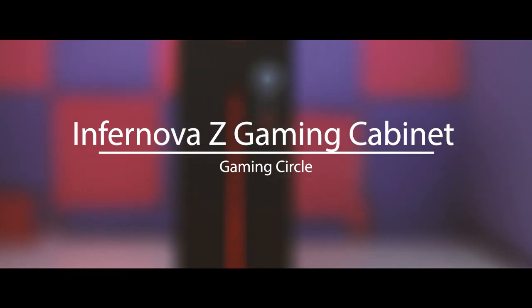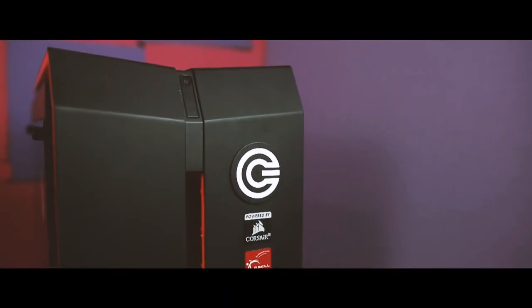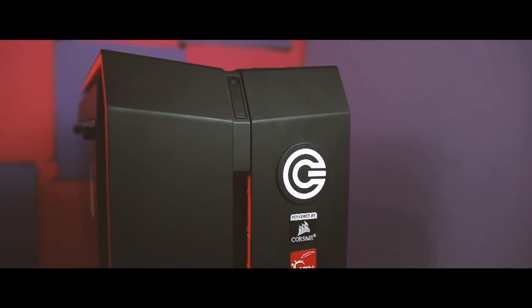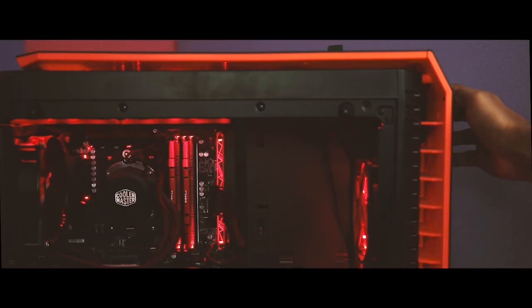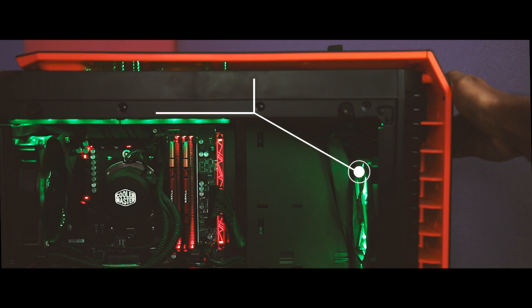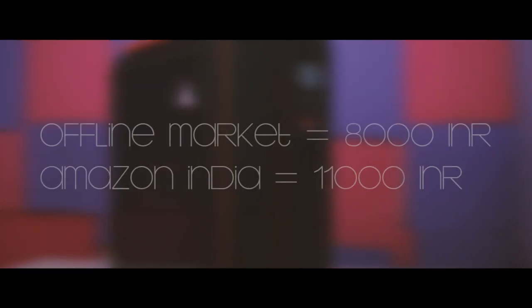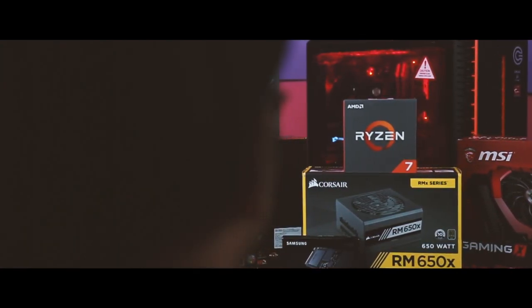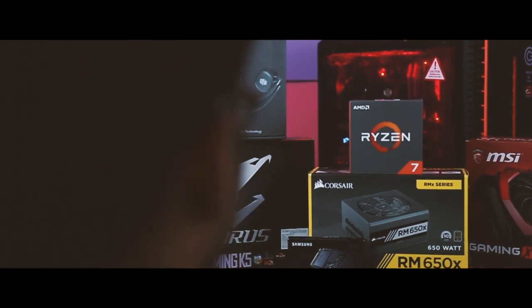For the cabinet I chose the Infernova Z gaming cabinet from Gaming Circle, which has a compact chassis with dual-sided transparent side panels. At the front there's the Gaming Circle logo, an inbuilt RGB strip in the middle, and five pre-installed RGB cooling fans controllable via a button on top with 6–7 RGB presets. The cabinet cost me about 8,000 Indian rupees offline versus 11,000 on the official website. Overall, comparing online and offline pricing, you can clearly see a huge difference and save a lot by purchasing PC components offline.